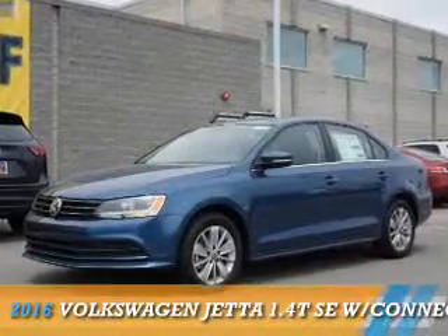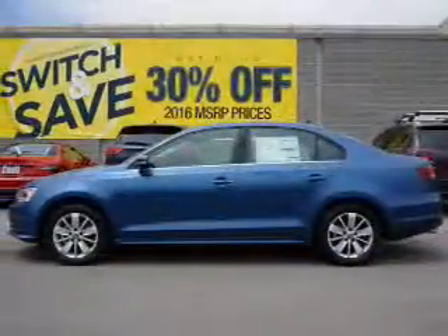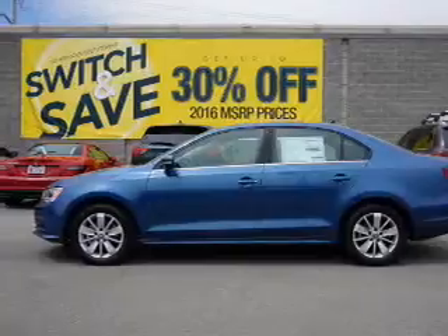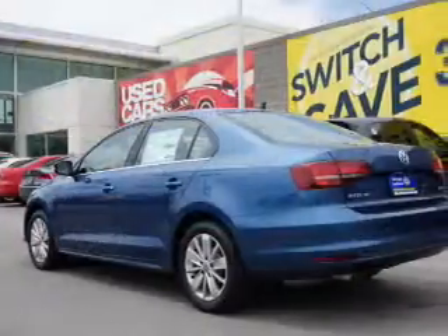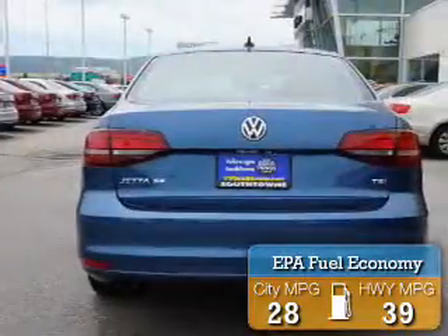Presenting the 2016 Volkswagen Jetta. It's powered by a 1.4 liter 4 cylinder engine and a 6 speed automatic transmission. Great fuel efficiency saves you money by requiring fewer trips to the gas station.